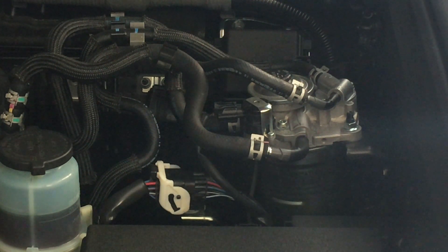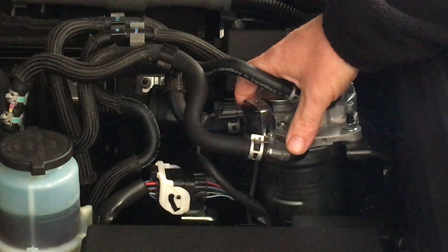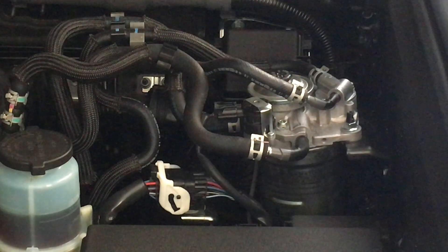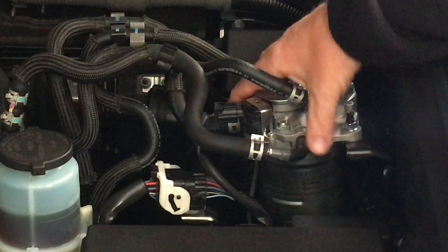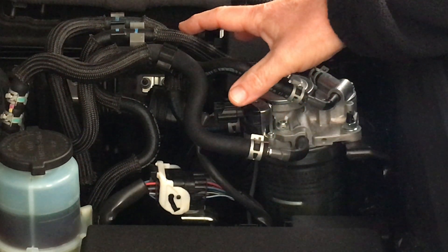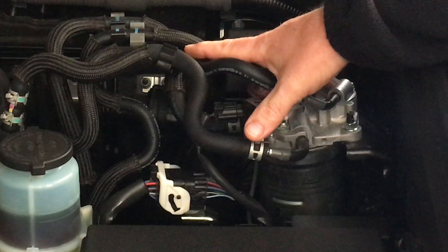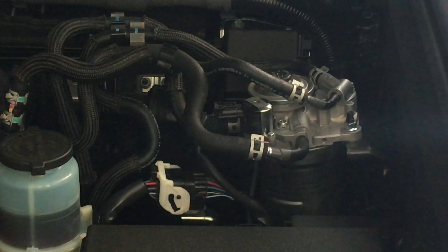Some vehicles have the rear filter scheduled at every 40,000 kilometres, some don't have a schedule at all. I recommend changing it every 40,000. Now, to really answer whether you need an extra fuel filter — Toyota spent millions of dollars engineering these vehicles over many years, and that's what they installed, so that should be right.